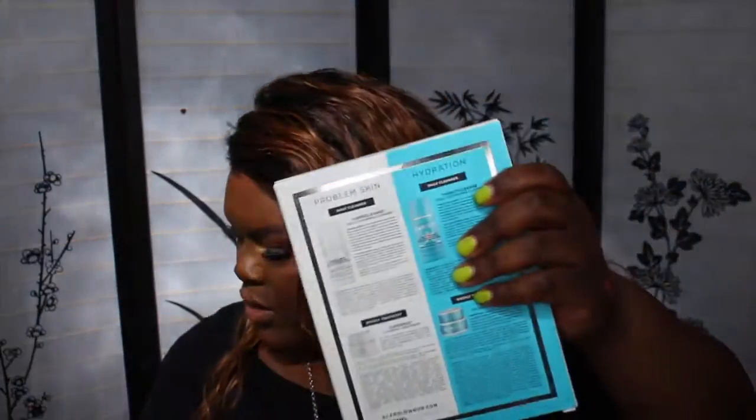I also got this set from Nordstrom — this is their Glam Glow Set. It has the white one and the blue one. It also comes with a facial cleanser. I do not know what happened to my mud, and I love this mud for spot treatment when I get acne popping up or whatever. So I had to get this. I think it was $49 for this set. I don't need the bigger bottle because I do a little spot treatment — they don't sell the small bottle at Sephora, it's always the big tub.